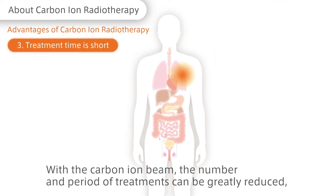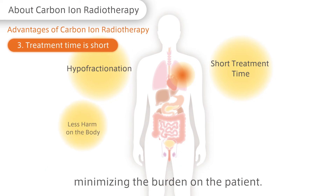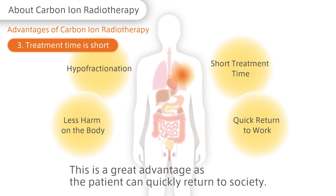With a carbon ion beam, the number and period of treatments can be greatly reduced, minimizing the burden on the patient. This is a great advantage as the patient can quickly return to society.